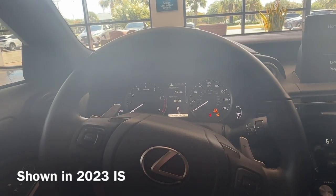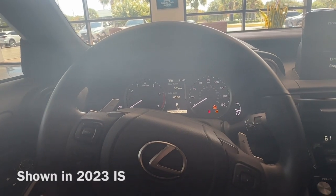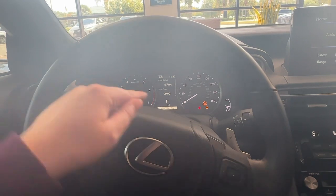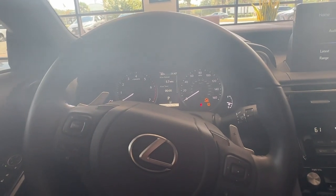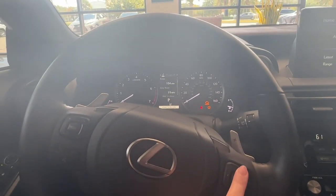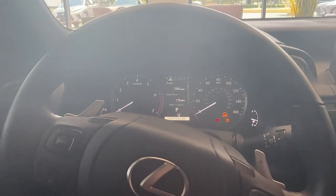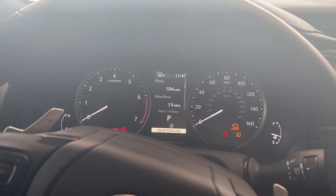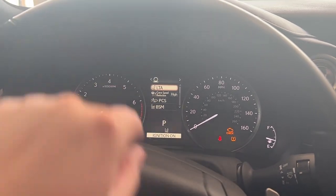So to find the location of your rear seat reminder, you're going to use the little arrows on your steering wheel to navigate through your different screens for your dash. This very first page is your information page — the way I know that is the little 'i' at the top. So I'm going to go to the left until I see the little gear.